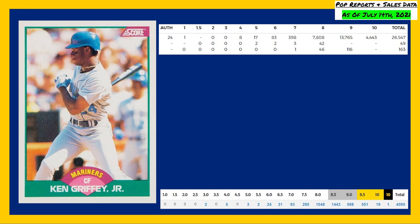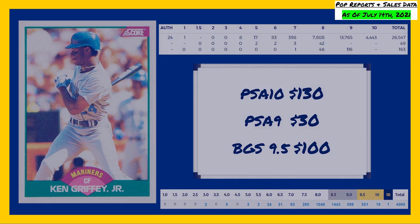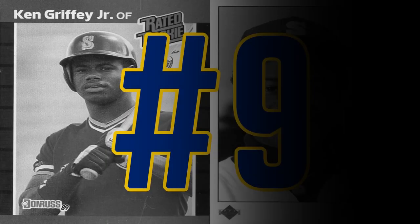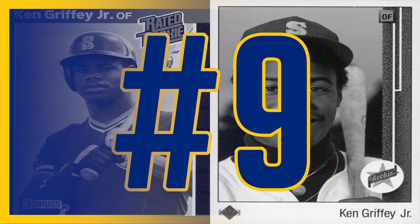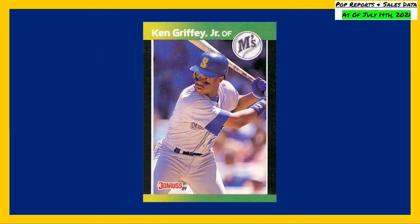A PSA 10 of this rookie card will set you back around $130, a PSA 9 average is around $30, and a Beckett 9.5 will set you back around $100. The highest recorded sale of this card comes in a Beckett gold label 10 that sold back in April of 2021 for $1,275.